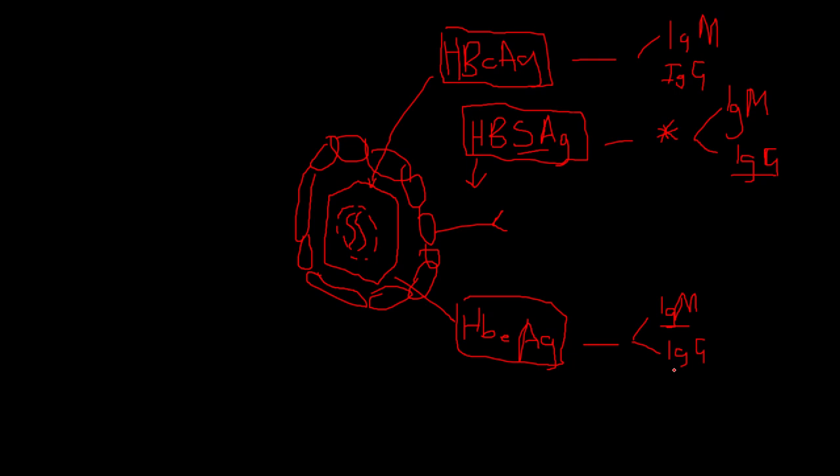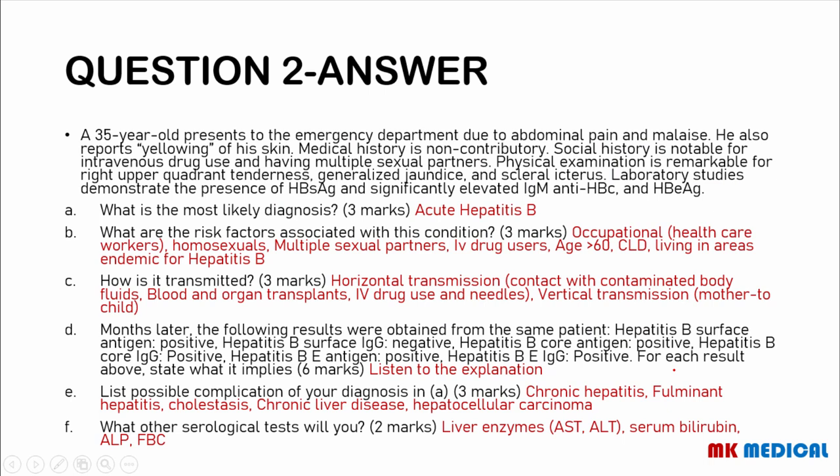Getting back to the question: this patient has IgM antibodies against the core antigen, plus envelope antigen and surface antigen present, confirming acute hepatitis B. Risk factors include occupational factors such as healthcare workers exposed to hepatitis patients, homosexuals, multiple sexual partners, intravenous drug use, age above 60, chronic liver disease, and living in an area endemic for hepatitis B. Transmission can be horizontal through contact with body fluids — sweat, saliva, vaginal and penile discharges, blood products, organ transplants, IV drug use, and sharing contaminated needles. It can also be transmitted vertically from mother to child prenatally, intrapartum, or postnatally through breastfeeding.